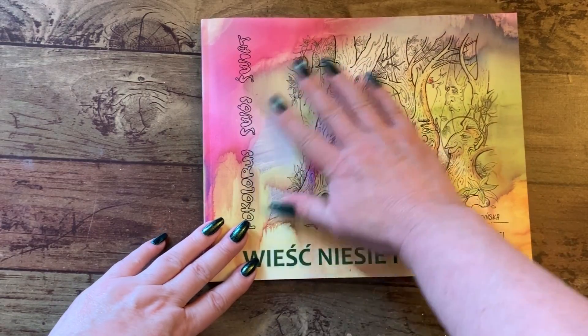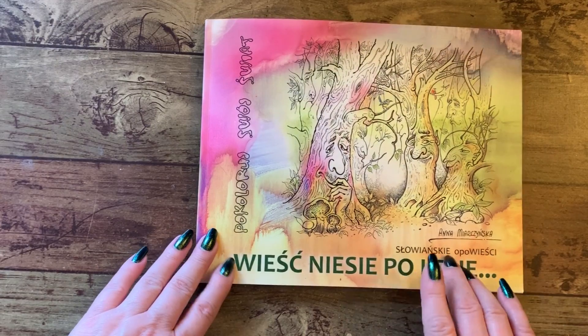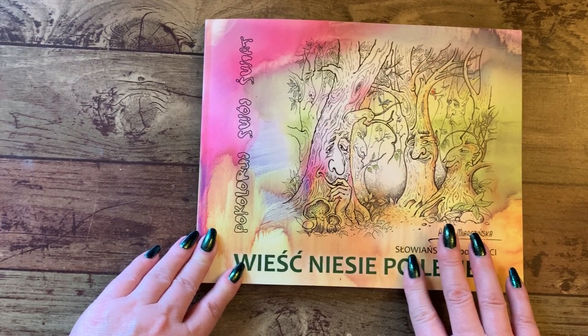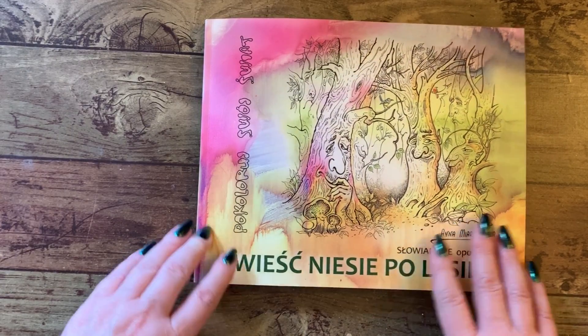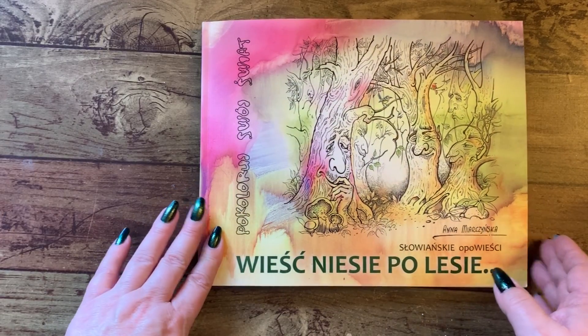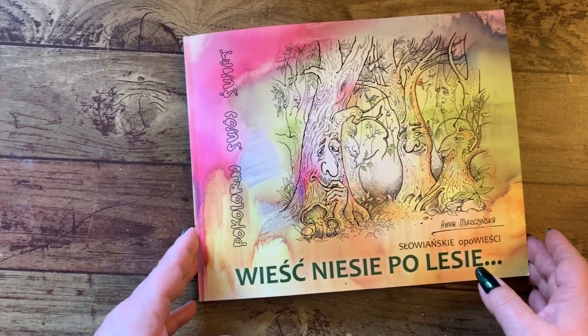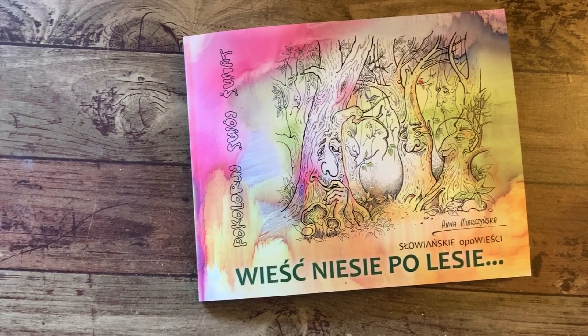So thanks, you guys, for sitting through and looking through the book. And I want to thank — I don't know if I should say her name or not — but I want to thank you very much for sending me this. I really appreciate it. It's a beautiful book and I will enjoy coloring in it. So I will talk to you guys later. I hope you all have a wonderful day. And thanks for watching again. Bye now.